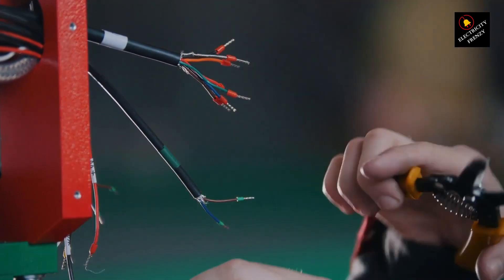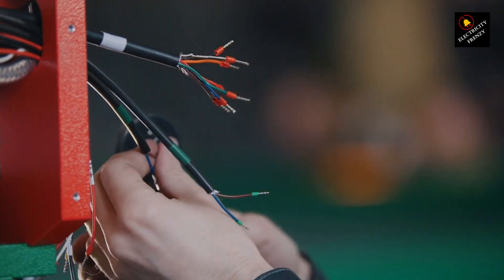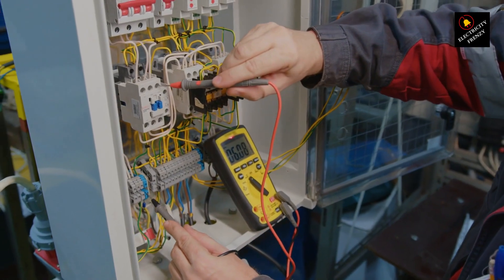Ready to upgrade your power setup? Check out the top-rated extension cord I've linked below. Stay connected safely and power up with confidence. Grab yours now.